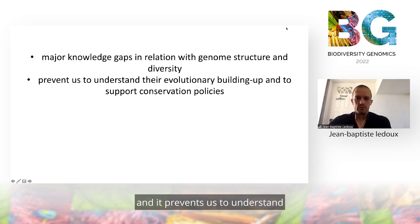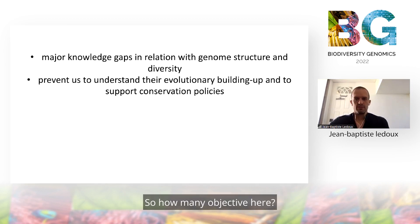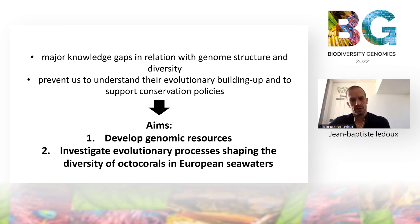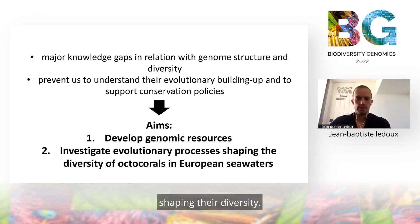This prevents us from understanding their evolutionary build-up and from supporting conservation policies. So our main objectives here were to first develop genomic resources in octocorals, and then to investigate the evolutionary processes shaping their diversity.